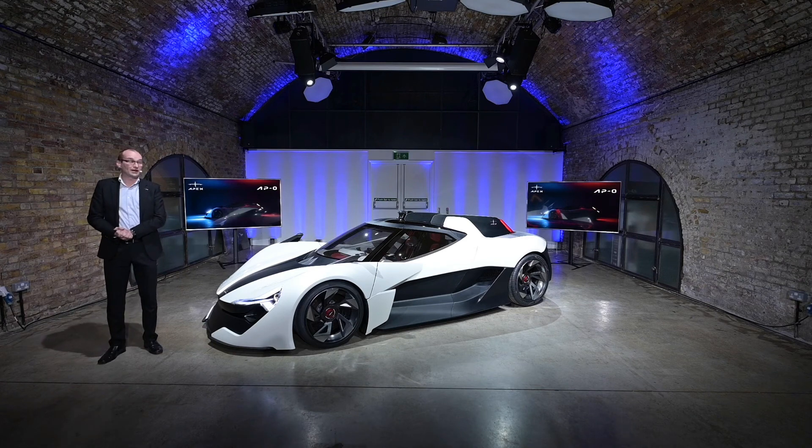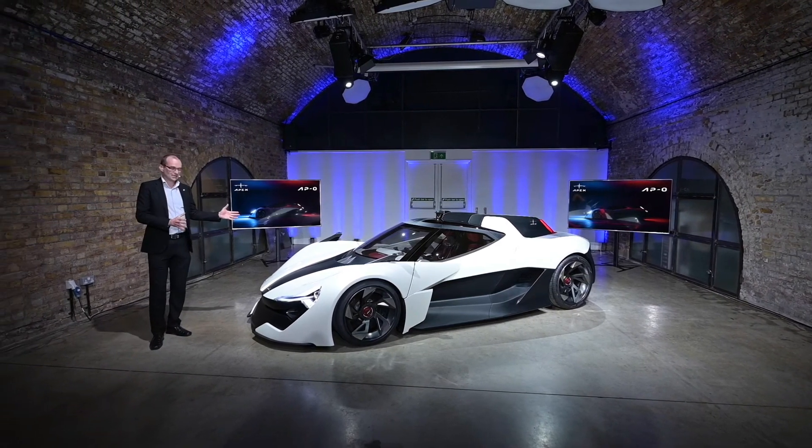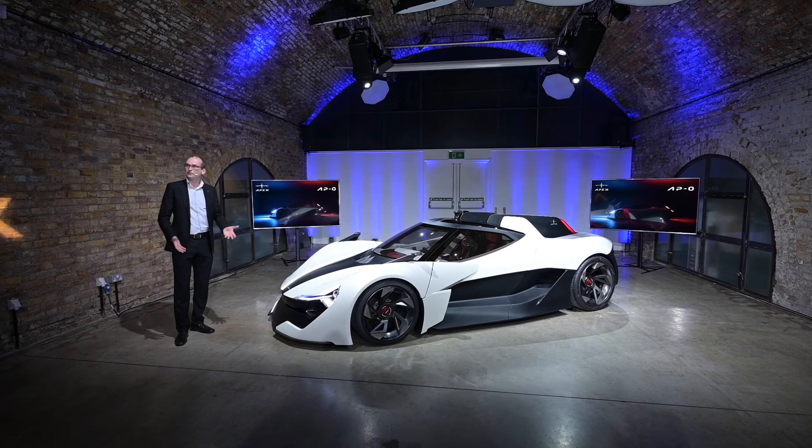Thank you very much. My name is Guy Colbon. I had the great honor of leading the design team that designed the Apex AP Zero. I'd just like to tell you a few things about the car.